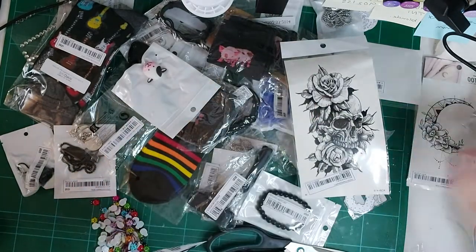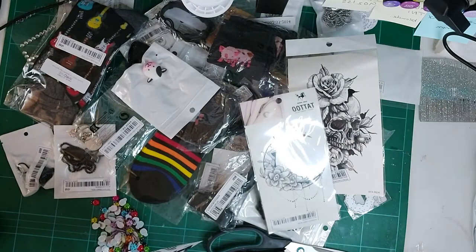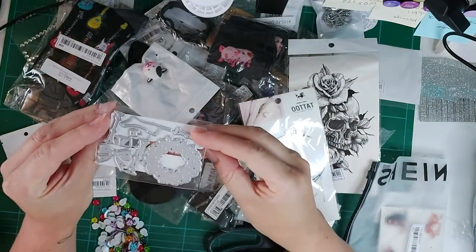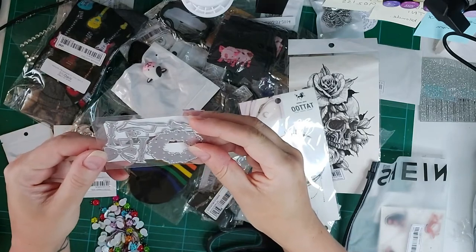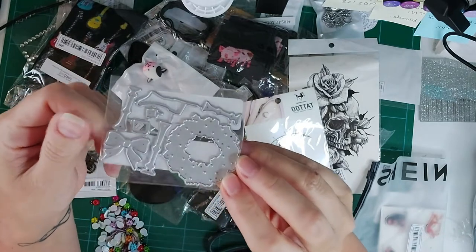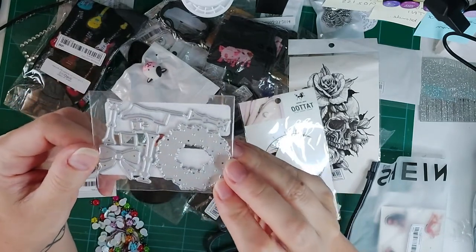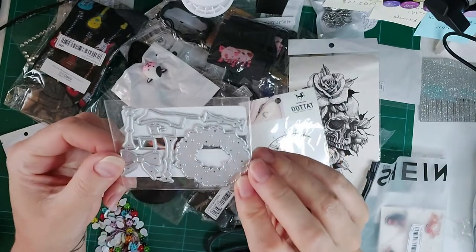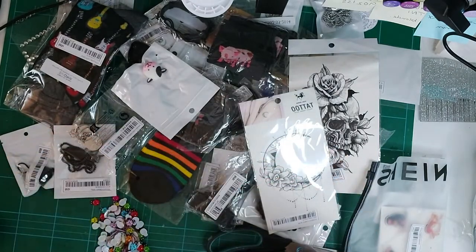I also got some candle stick and little wreath dies, which are good for making little Christmas doors for cards or little fireplaces. I've got a fireplace die that'll be cute with those.